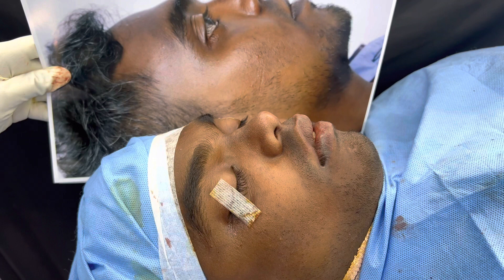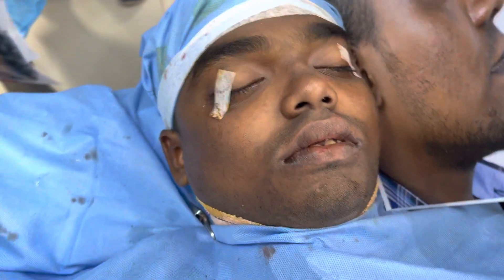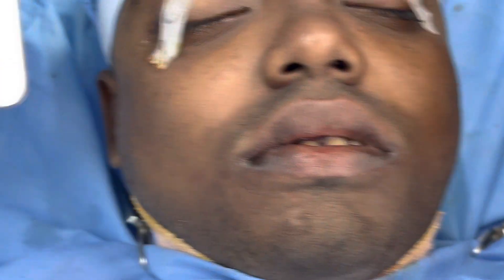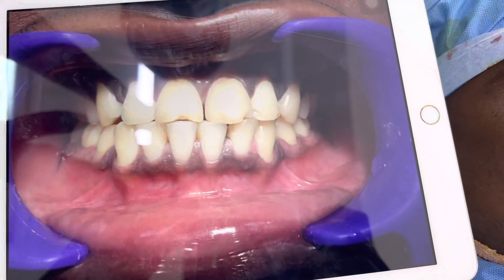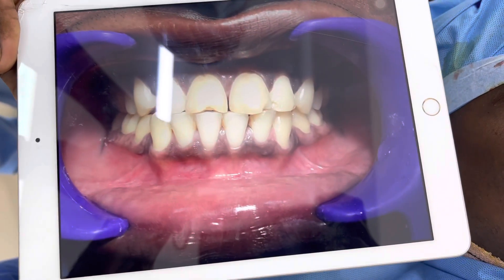This was the kind of profile he had before — the accident had taken his upper jaw and the left aspect inside. Now we're also going to show you his dental improvement, so this was his bite before we started.